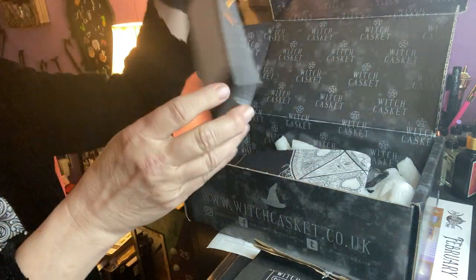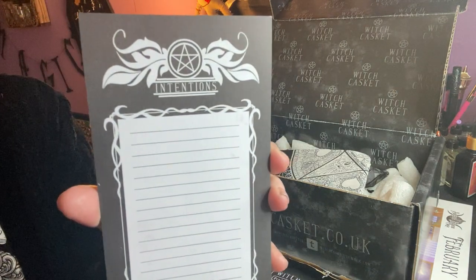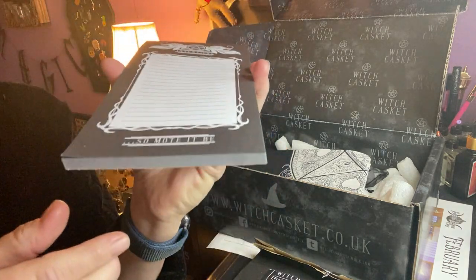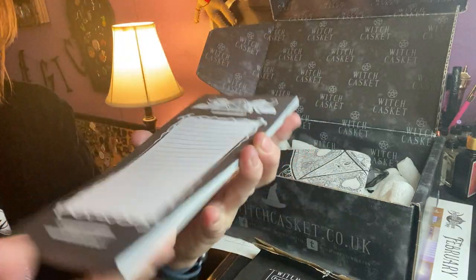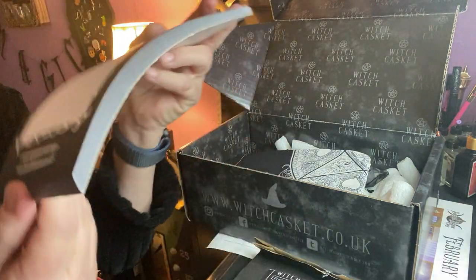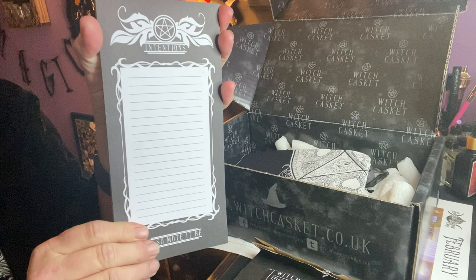The next thing in the box is an intention notebook. That is pretty. You write your intentions down on here — so mote it be. It's a big size notebook. Fit a lot of intentions on there. Very cool. I like that. Very nice.